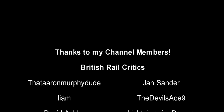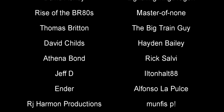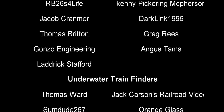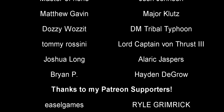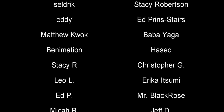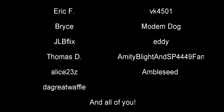And with that, a special thank you to all my underwater train finders: Thomas Ward, Sumdude267, Orangeglass, Royal Hudson2860, LordHawk444, Benjamin Owens, PanzerKidsum181-232, MrBlackRose, JoshJotsTheMetalForLifeGuy, AnzacA1, ArthurRoy, DMTroubleNafoon, TommyRossini, LordCaptainVongThrustIII, JoshuaLong, AlaricJaspers, Brian, JackCarson'sReroVideos, MajorKlutz, HaydenDeGrow, OhioTrucker1, and MasterOfNone. Till next time, this is Darkness, and I bring you all a fond farewell.